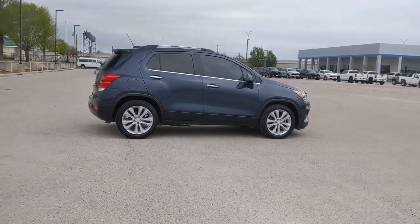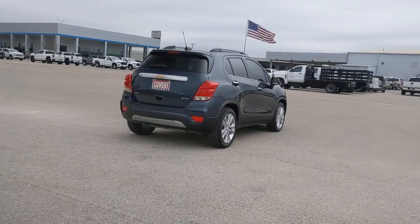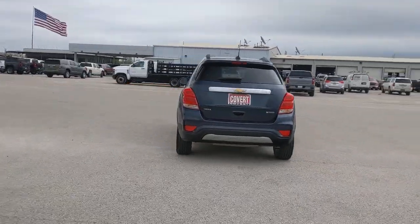Take your adventurous spirit wherever it wants to go in the versatile and efficient Trax. With flexible cargo space and efficient design, it energizes your daily drive.